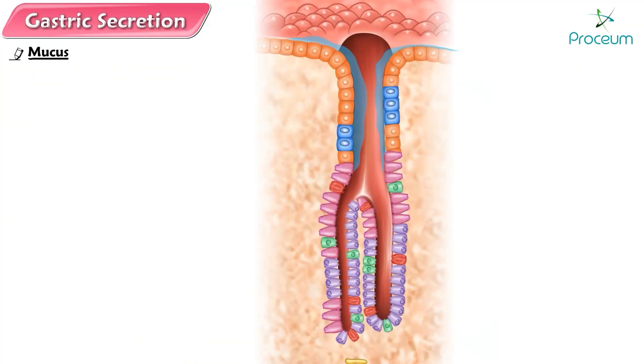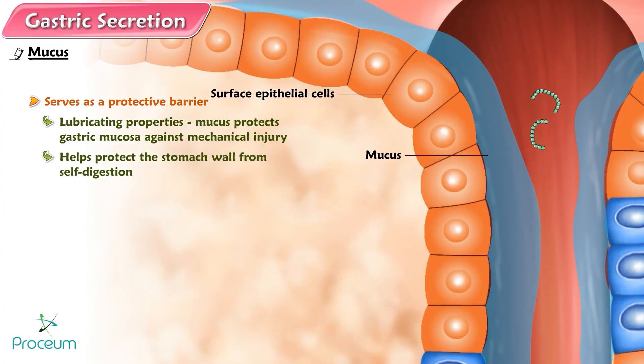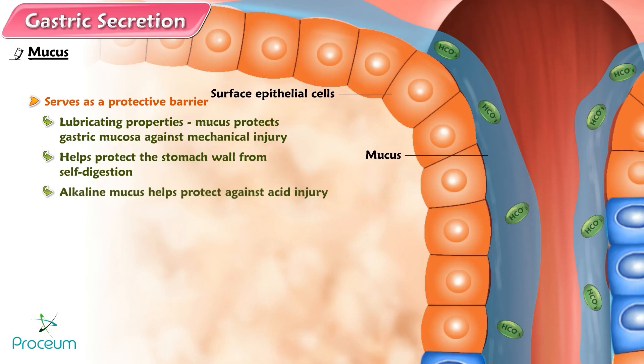Mucus. The surface of the gastric mucosa is covered by a layer of mucus derived from the surface epithelial cells and mucus cells. This mucus serves as a protective barrier against several forms of potential injury to the gastric mucosa. By virtue of its lubricating properties, mucus protects the gastric mucosa against mechanical injury. It helps protect the stomach wall from self-ingestion because pepsin is inhibited when it comes in contact with a layer of mucus coating the stomach lining. Being alkaline, mucus helps protect against acid injury by neutralizing hydrochloric acid in the vicinity of the gastric lining, but it does not interfere with the function of hydrochloric acid in the lumen. The pH in the lumen may be as low as 2, while the pH in the layer of mucus adjacent to the mucosal cell surface is about 7.